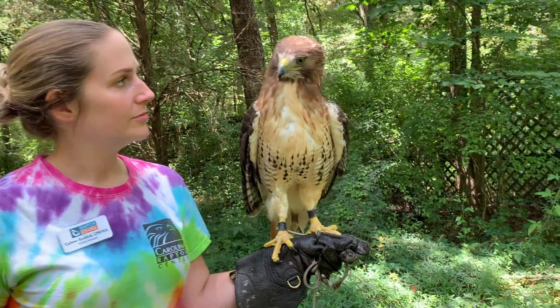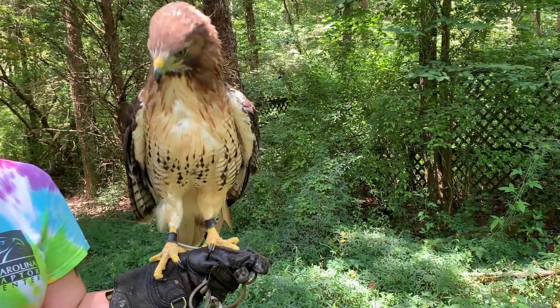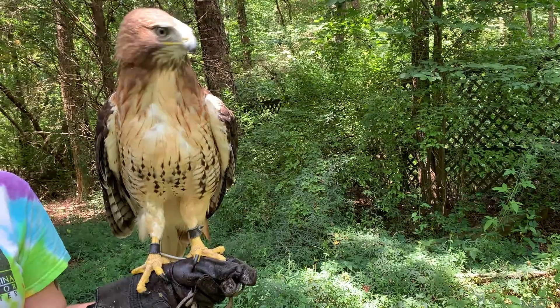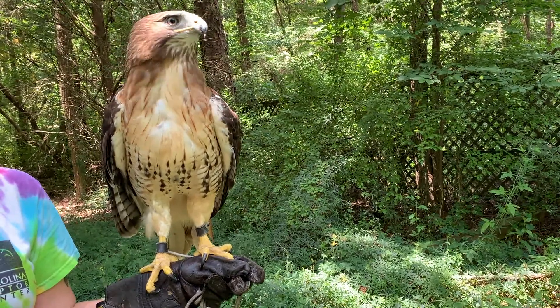A red-tailed hawk's call is also very distinctive — you may have heard it on your TV before. Most of the time, Hollywood uses the red-tailed hawk call to replace a bald eagle's call because it sounds more intimidating.